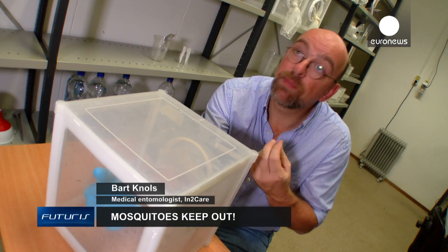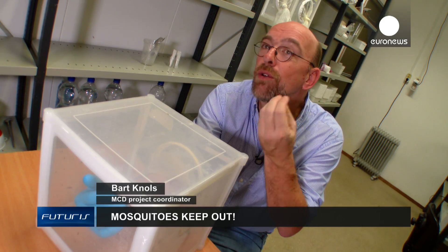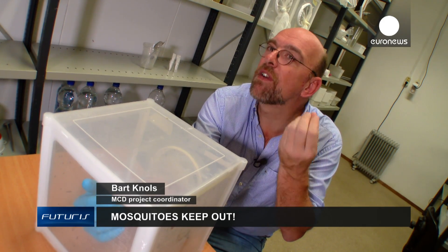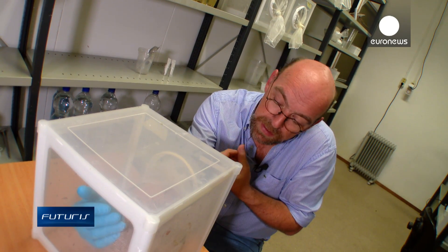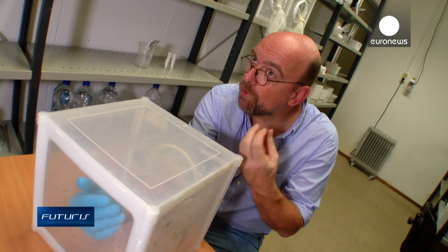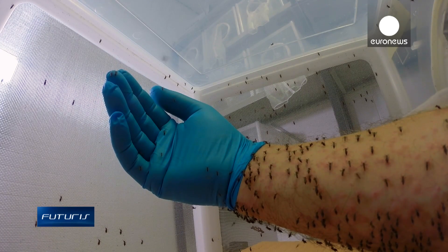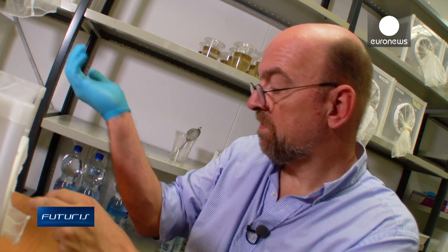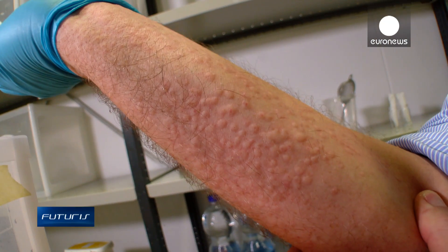These insects have been with us for millions of years. They are an evolutionary Rolls Royce, if you wish — they are very good at finding people, they are very good at transmitting the diseases that they carry. And controlling them as mankind has been very complicated, because if we spray an insecticide on them, they become resistant. So we have to find new and very creative ways of killing these mosquitoes and parasites.